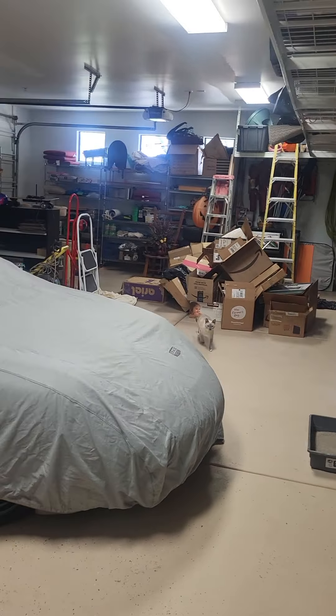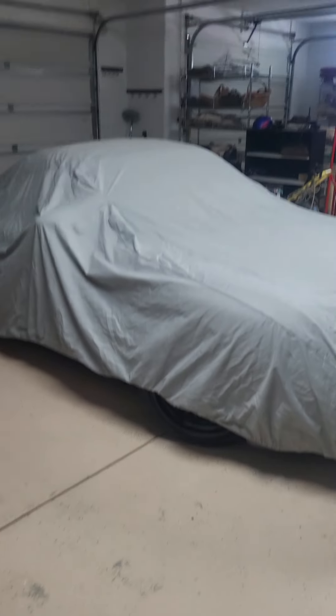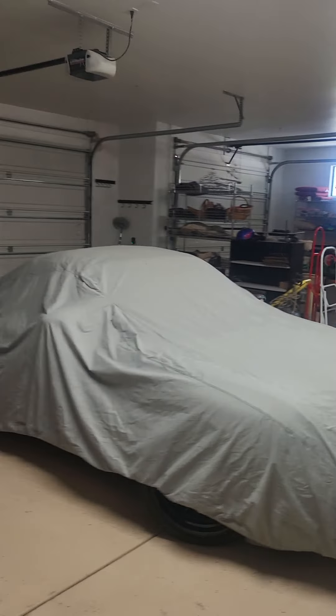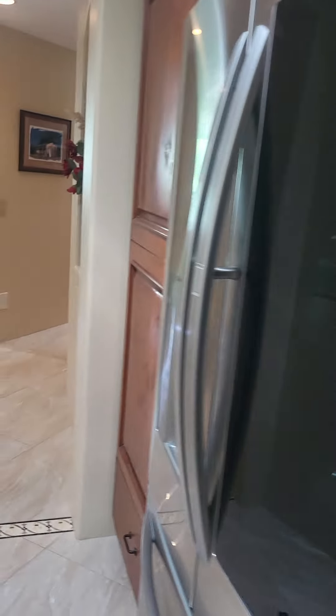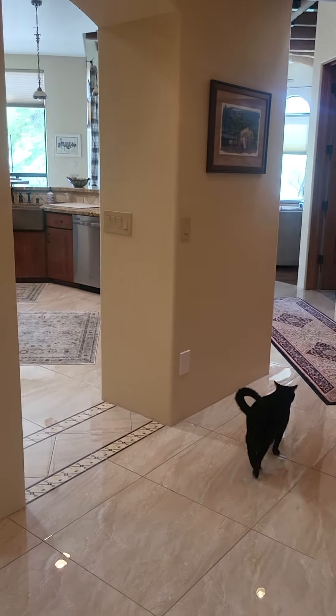Big three-car garage with lots of overhead storage and a finished garage floor — a double and a single bay. We don't have basements here, so the more storage you have in this direction, the better.